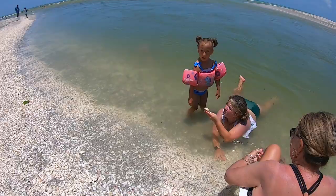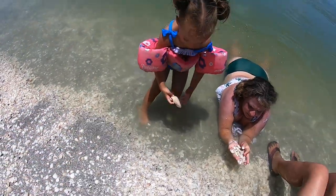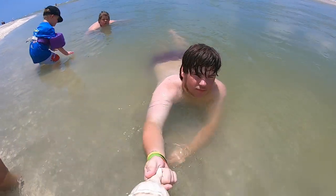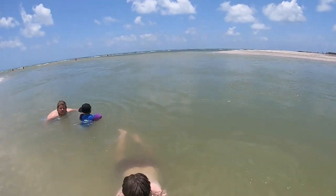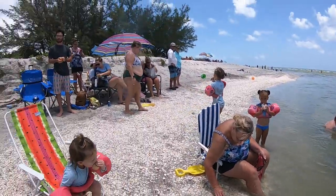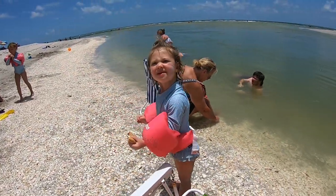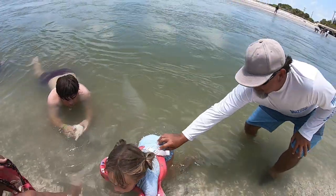Let me see what you found, Emma. Oh, you got a big arc shell — those are pretty! That is a big one. You need to keep it! You look like you've been having fun playing in the sand. Nathan came walking back up with his find — look at that: a huge lightning whelk! All these people on the beach and he still had a great find. Good job, Nathan — your mama's gonna love that. Olivia says she's got an arc shell too — beautiful!